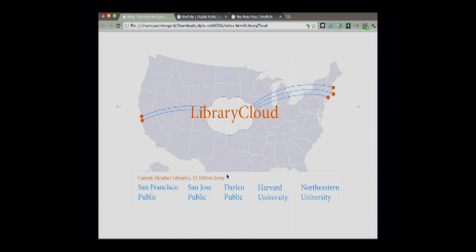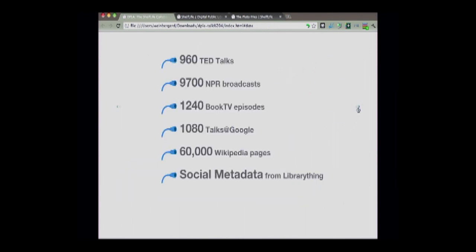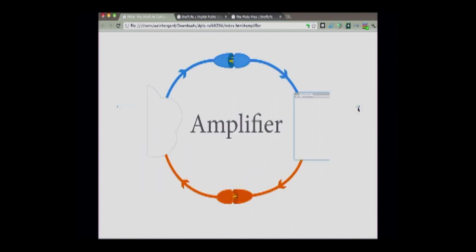Library Cloud currently has about 15 million items in it — metadata about items. We don't collect content itself, including circulation data anonymized from partner libraries, which include three public libraries and two university libraries. We've also been gathering metadata about web objects. We think of Library Cloud as a metadata amplifier that takes metadata, adds value to it, puts it out into the world, applications take it up, feed it back in. And every turn, that metadata gets more value — it gets amplified — which means that the impact and value of the DPLA is also amplified.